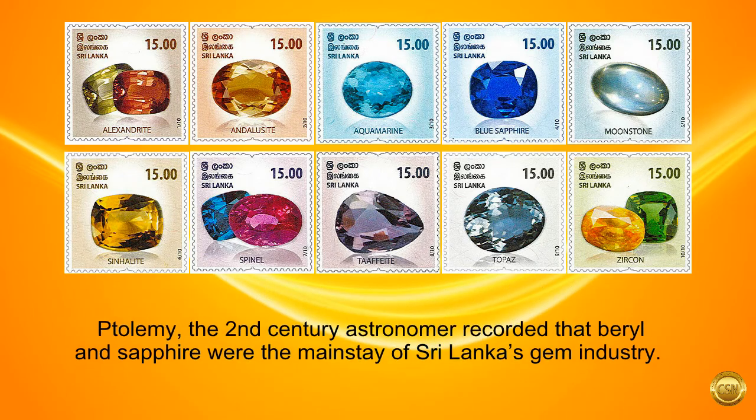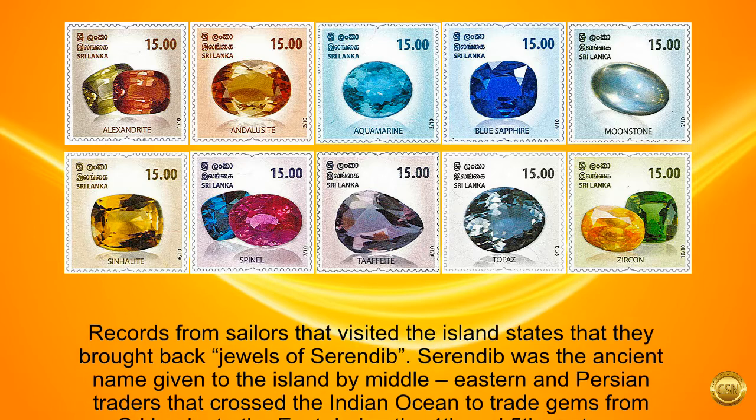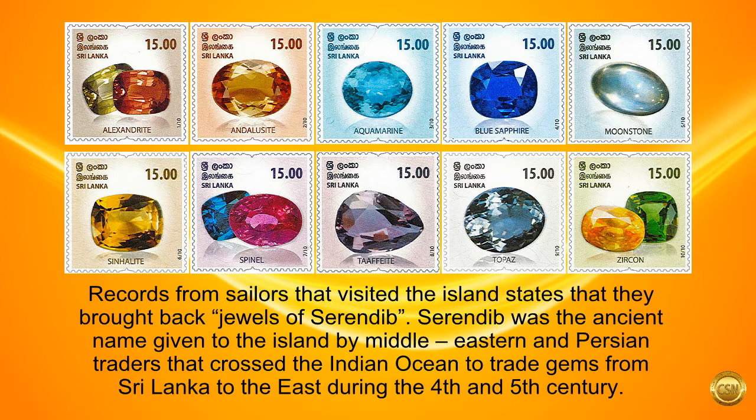Ptolemy, the 2nd century astronomer, recorded that beryl and sapphire were the mainstay of Sri Lanka's gem industry. Records from sailors who visited the island state that they brought back jewels of Serendib. Serendib was the ancient name given to the island by Middle Eastern and Persian traders that crossed the Indian Ocean to trade gems from Sri Lanka, during the 4th and 5th century.